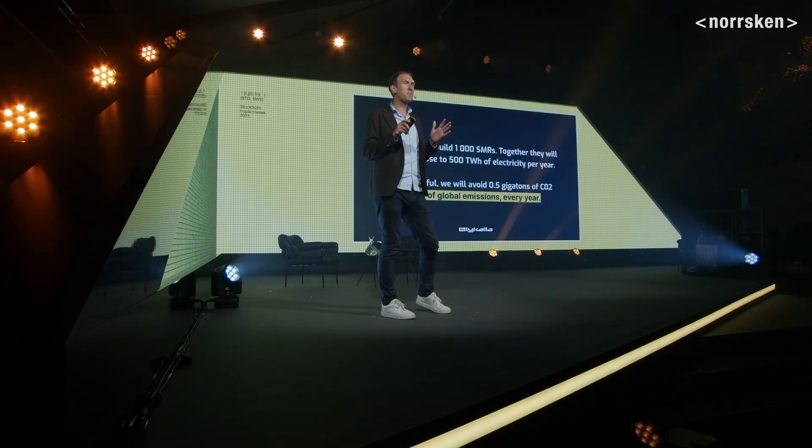Our goal is to build a thousand of these units. If we manage to do that, that means we save half a gigaton of CO2 — that's ten times Sweden's total emissions, or one percent of the world. We're raising our Series A right now, so you're of course welcome to contact me if you want to be part of the journey. Thank you.